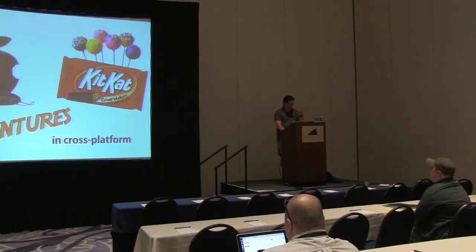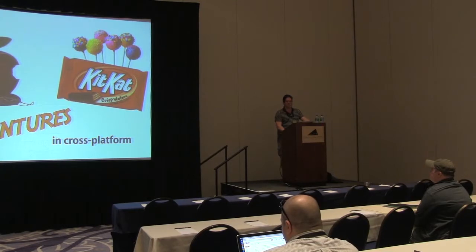This talk is called Adventures in Cross-Platform. It's really just talking about some experiences that I've had developing apps with Titanium, mainly iOS and Android — some gotchas I've come across, the way I approach development, dealing with clients, payments, publications to the app stores and things like that.